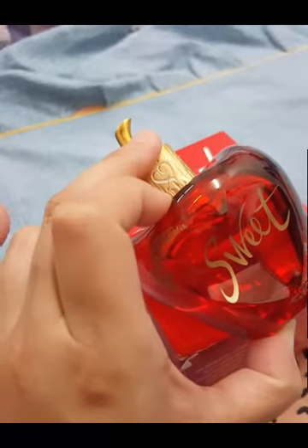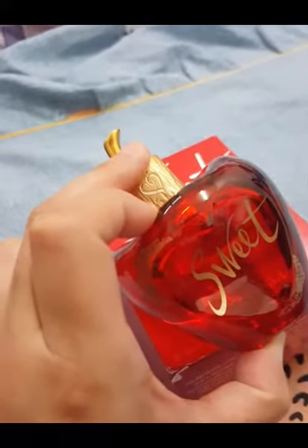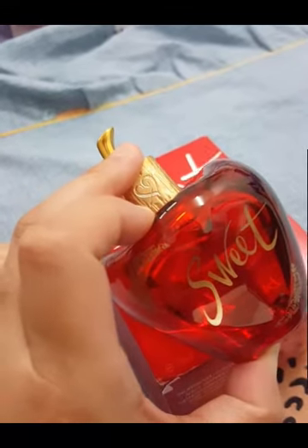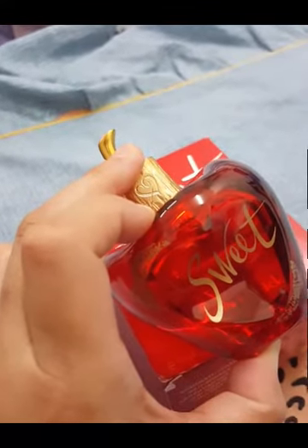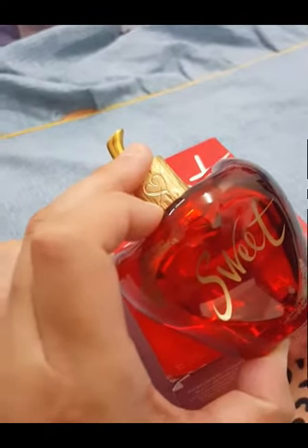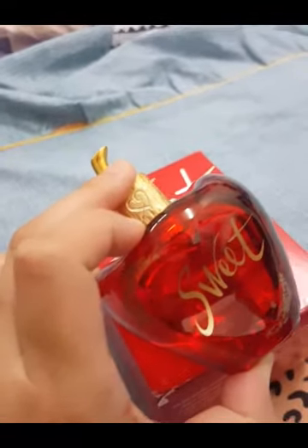I think this fragrance has really good performance. I can totally get above eight hours of longevity out of this. At the far end of its longevity, you can actually get a whisp of it when you move around — so it's not like a skin scent.